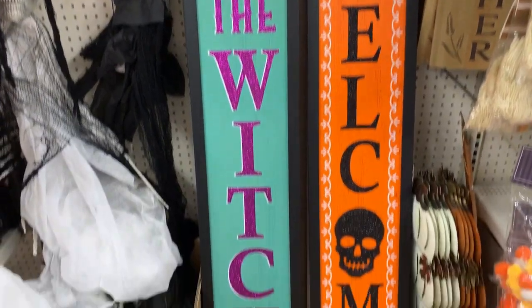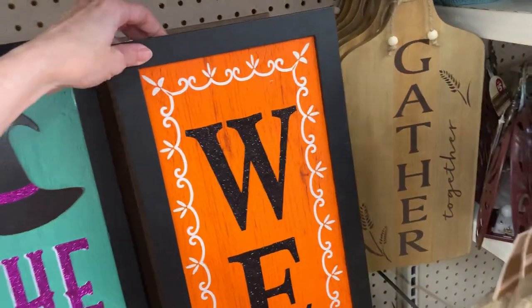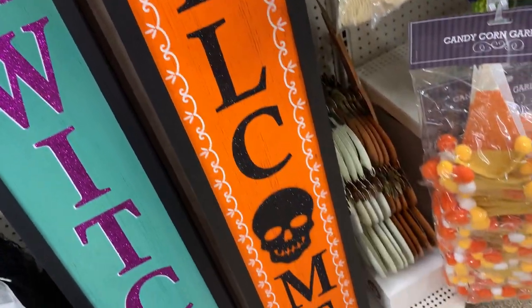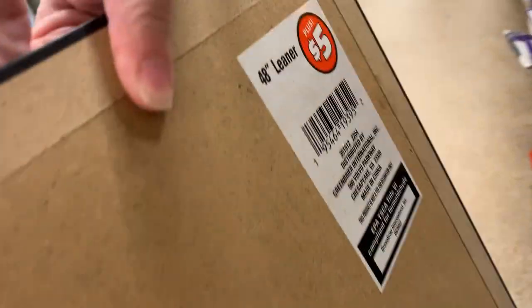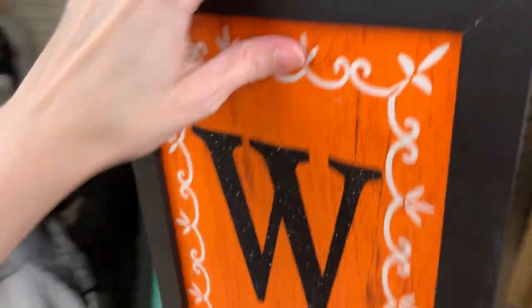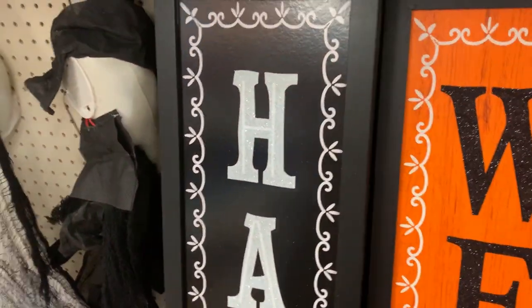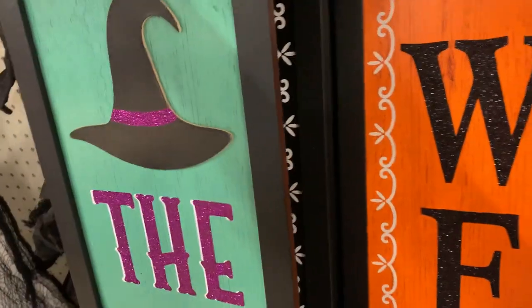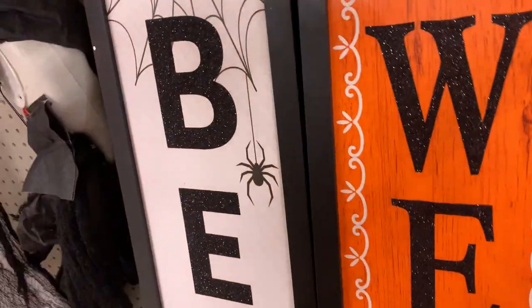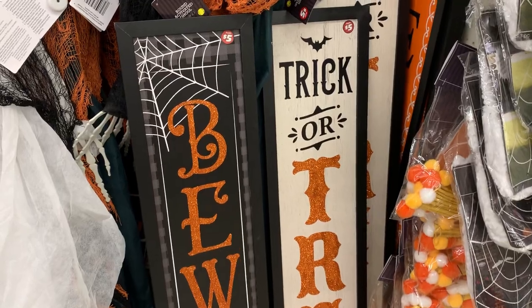Here are some more signs, and these are really big — 48 inches in height, or 4 feet. That's much bigger than any sign I've ever seen in the Target Dollar Spot. You could put these up by your front door and maybe put a little pumpkin display around them. They've got several different styles: an orange and black one with a skull that says 'Welcome,' a blue one that says 'The Witch Is In,' a couple black and white ones — one that says 'Beware' and one that says 'Haunted.' These are all priced at $5.